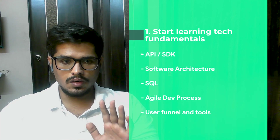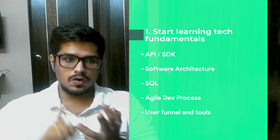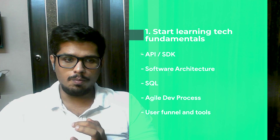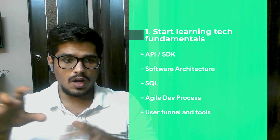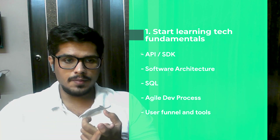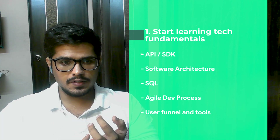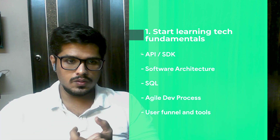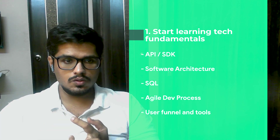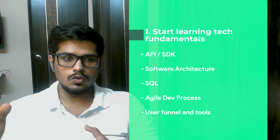Number one: learning tech fundamentals. There are five things you need to learn well — what APIs and SDKs are, how software architecture looks (front-end, back-end, database), what SQL is and how to run queries. As a BA, you may have some knowledge from creating dashboards. Number four is the agile development process — what happens once requirements are handed to the tech team: requirement discussion, acceptance, development, post-development testing, staging deployment, user acceptance testing, and production release. You need to know what a product manager does at each of these stages.